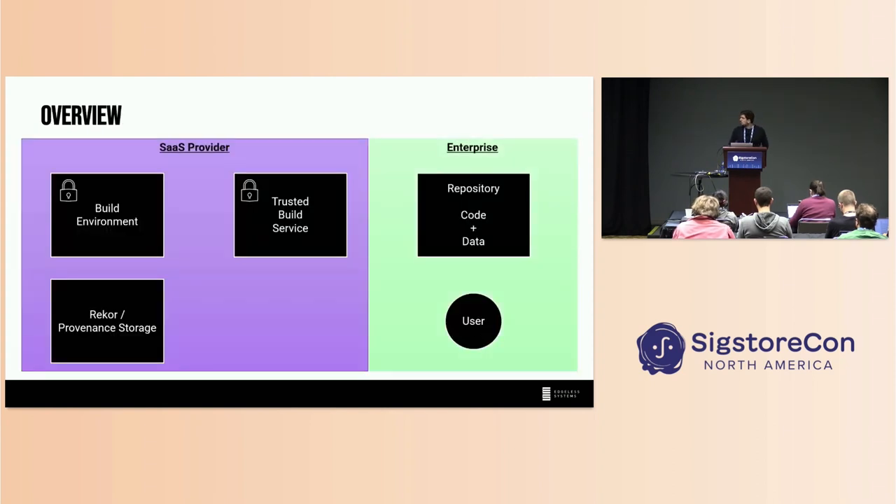How might this architecture look? There are five entities or parties involved. We have the enterprise, which has a repository with sensitive code and data. We have a user — like an administrator — who wants to configure or integrate with a third-party SaaS provider to use the CI/CD offering. On the SaaS provider side, we have two confidential environments: the trusted build service, which is our root of trust and can orchestrate all builds in the CI/CD system; and build environments — similar to requesting 'Ubuntu latest' in GitHub Actions. Both should be confidential primitives, either an enclave or a CVM. And then we have provenance storage to store metadata and do verification.